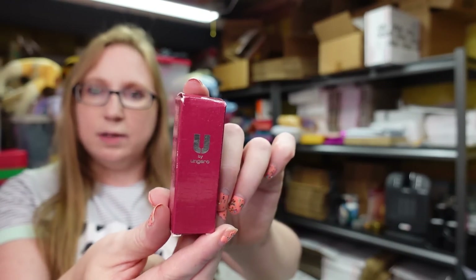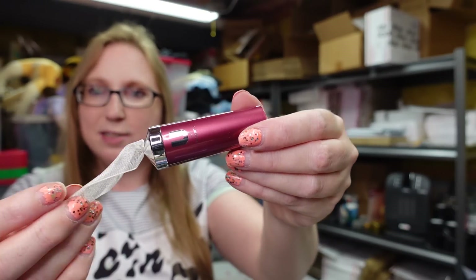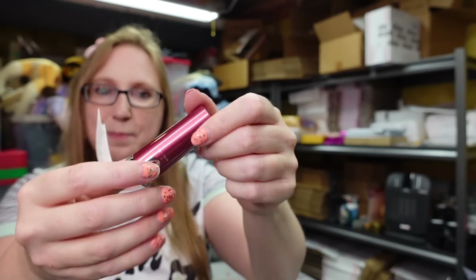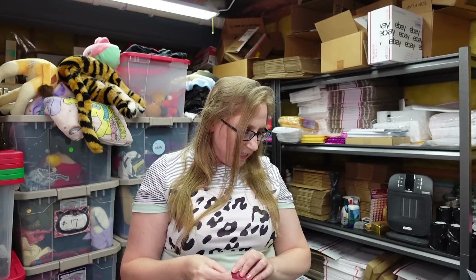This next item is also an Avon item — this is You By Ungaro, a lipstick in the shade Pink Rose. The packaging is absolutely to die for — look at this cute packaging with a little mesh ribbon. It's a really bright pink. I put it up on auction because I couldn't find any in this exact shade, with a starting price of $12.99.